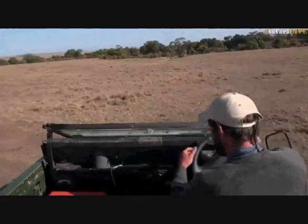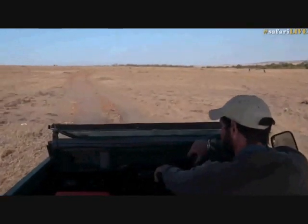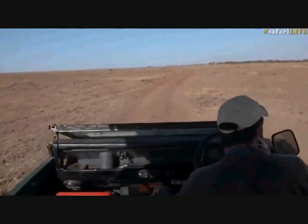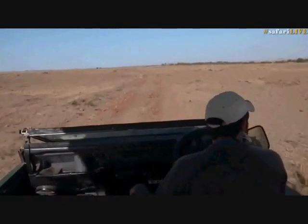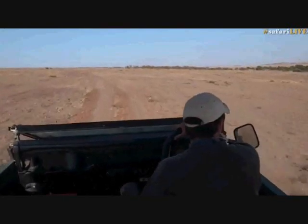It's great to get to know some new characters and I think I've found my favorite lioness so far. Let's actually try and snap one or two pictures of her for ID purposes.